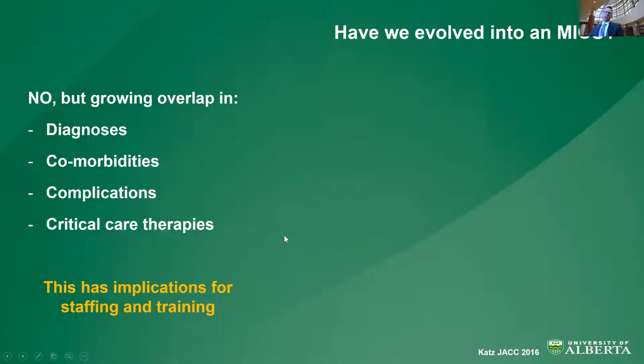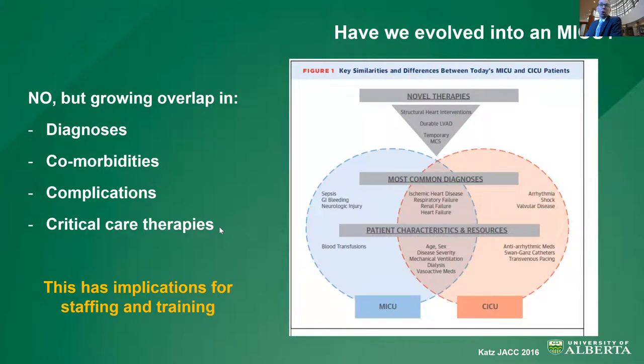To end my first section, I'm posing the question: have we evolved into a medical ICU? My short answer is no. But there is a growing overlap in diagnoses such as ischemic heart disease, diabetes, obesity, hypertension, and CKD. Diagnoses including respiratory failure are overlapping, and when you have critical care-restricted therapies there will be overlap in complications such as ventilator-acquired pneumonia or central line infections. But the CICU is still different — we don't see much in the way of Swan-Ganz catheters, transvenous pacing, or mechanical circulatory support in our medical ICUs. And this has implications for staffing and training.